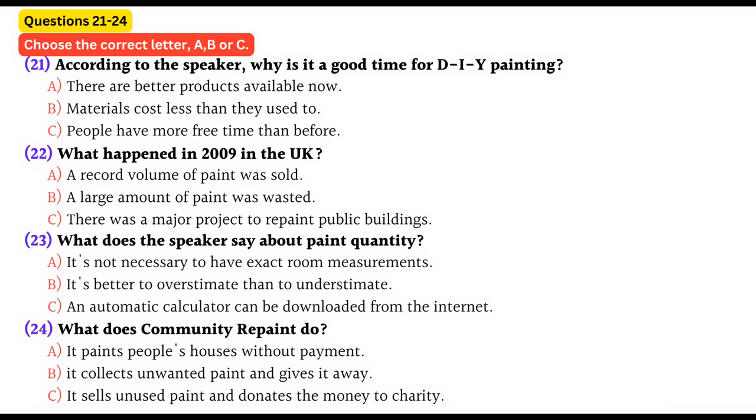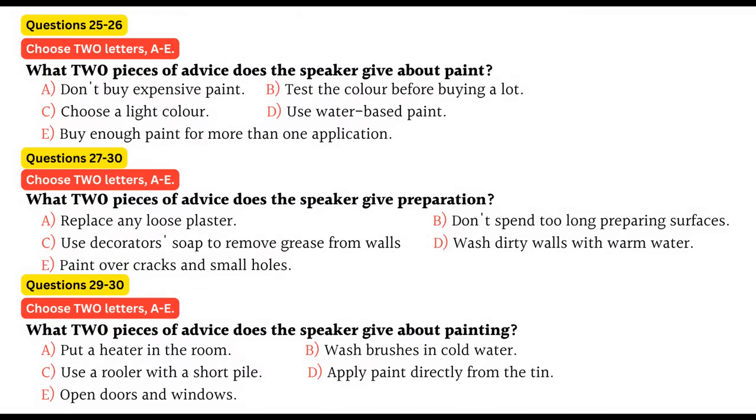But if you do end up with leftover paint, you can donate it to an organisation like Community Repaint. They will take the paint and redistribute it to local charities and voluntary organisations. You can find more information at communityrepaint.org.uk. Before you hear the rest of the talk, you have some time to look at questions 25 to 30.